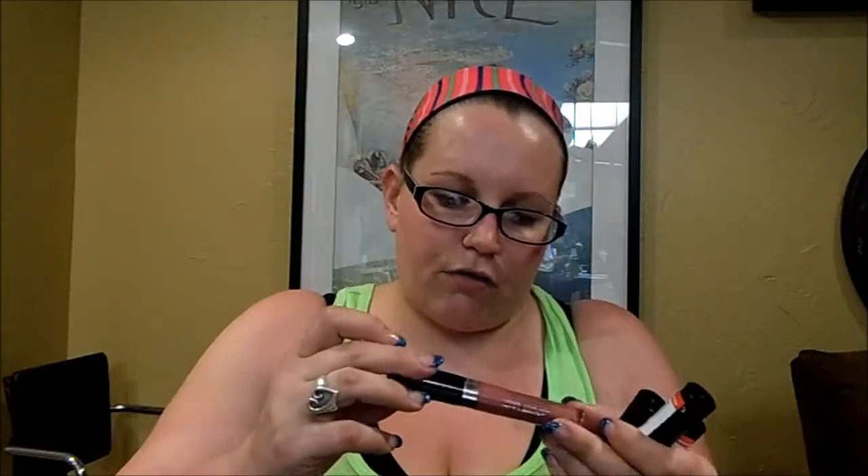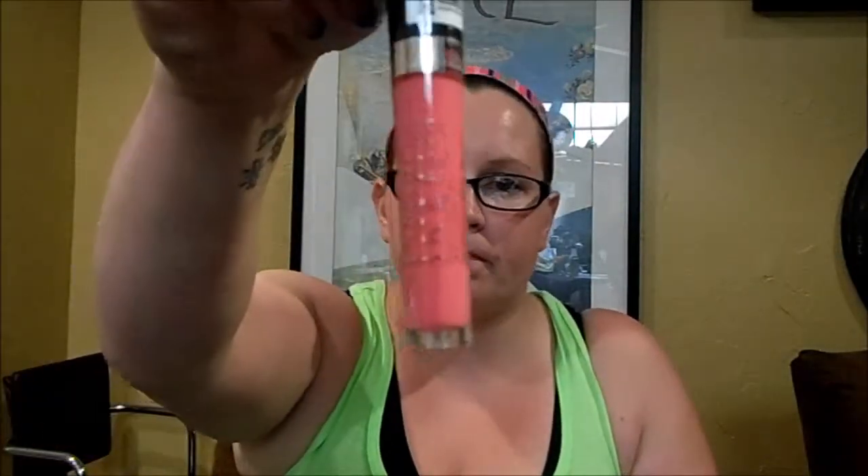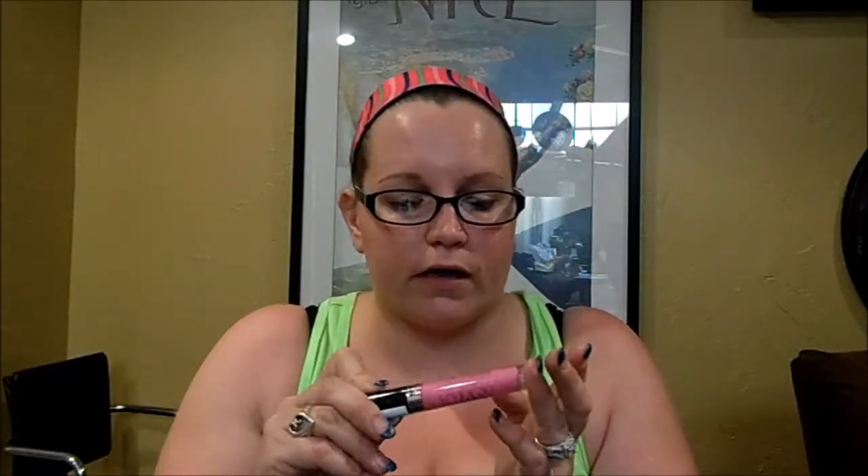I also got five of the NYC Expert Last Lip Lacquers — these are supposed to be like liquid lipsticks. I got number 204 Central Park Passion, 300 Madison Square Mauve which is really pretty, Lincoln Square Love Affair, Chelsea Cherry Blossoms which is a really pretty nude, and the last one is Coney Island Candy. If I like them, I think I might go back and get a couple more colors.